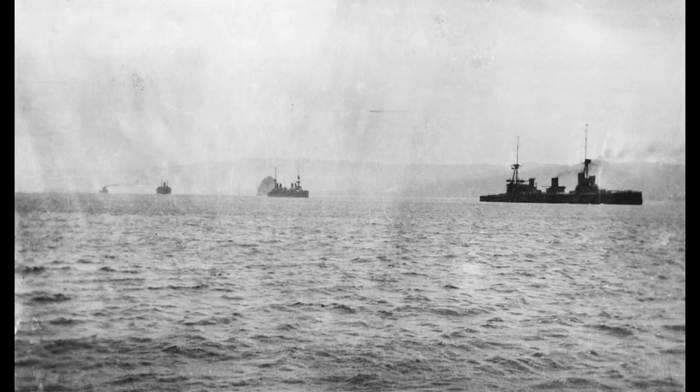Even if Neisenau managed to take out Montcalm, it would take long enough that the Town class and the three destroyers — which the Germans have no answer to — would almost certainly finish off the three German light cruisers first. Those winners plus the destroyers could then support Montcalm if needed against Neisenau. So it would be a lot closer battle, and I don't think anyone comes out of it undamaged, but there's a very good reason Von Spee didn't try to fight them.